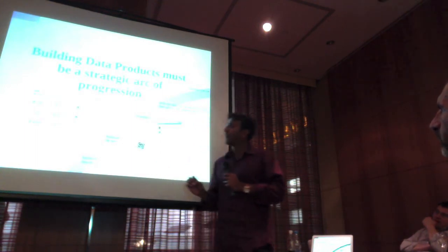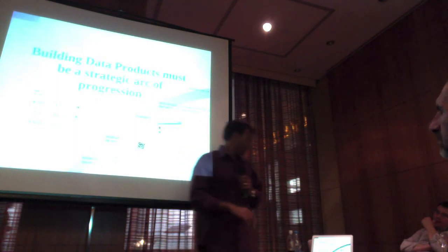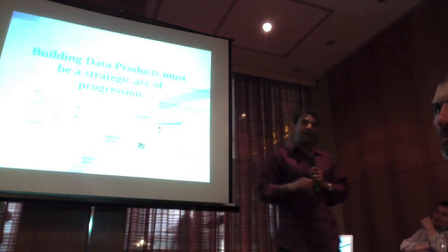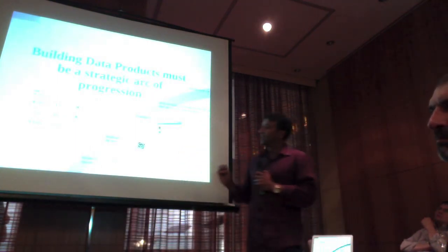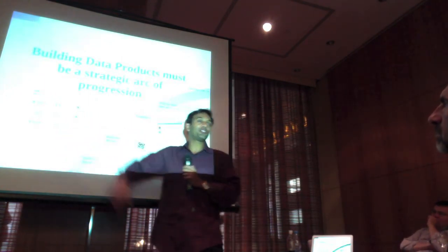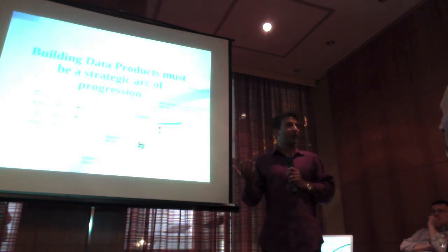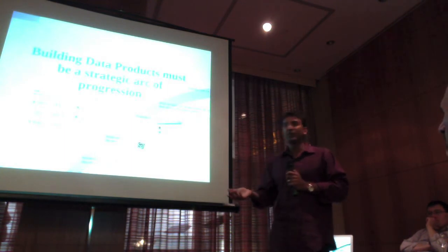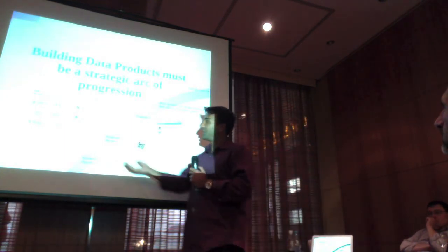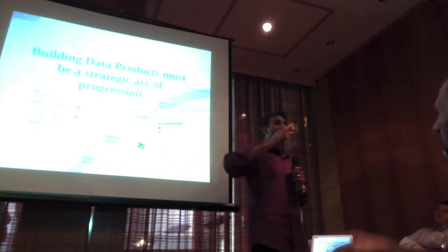One of the critical things in this is building data products. You really need to think of this as a strategic progression of how you do this. Here's one of the products we released earlier that will explain how to actually build this progression. This is what we call Talent Match. If you post a job on LinkedIn, shouldn't LinkedIn tell you where the best candidates are instead of just waiting for candidates to come to you? It should be able to tell you where the candidates are.